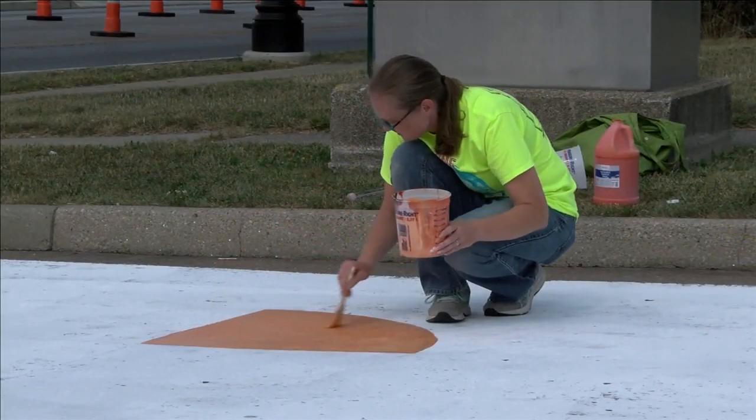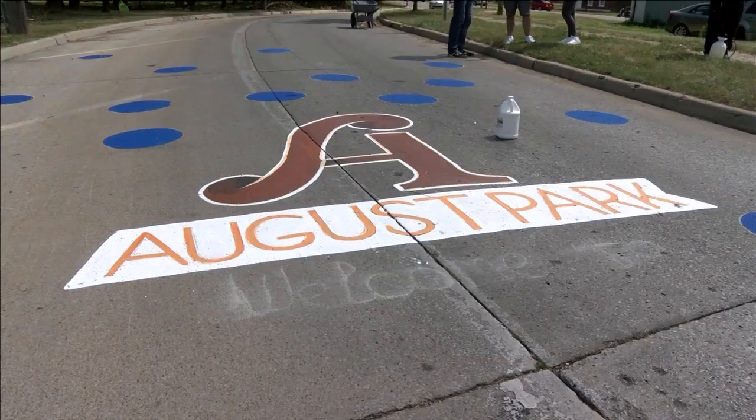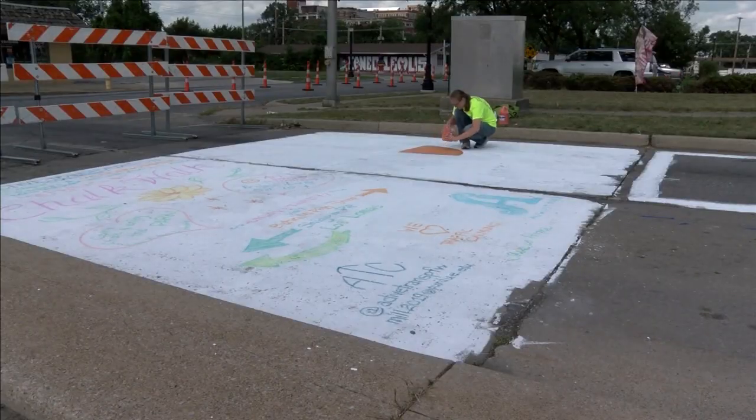The community is invited to decorate the pavement. Organizers are hoping to transform what they call an outdated traffic pattern into something for the community.